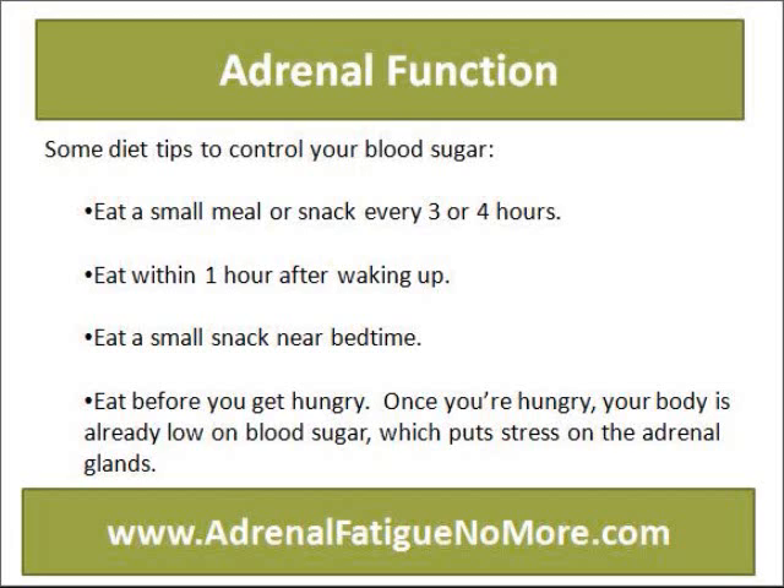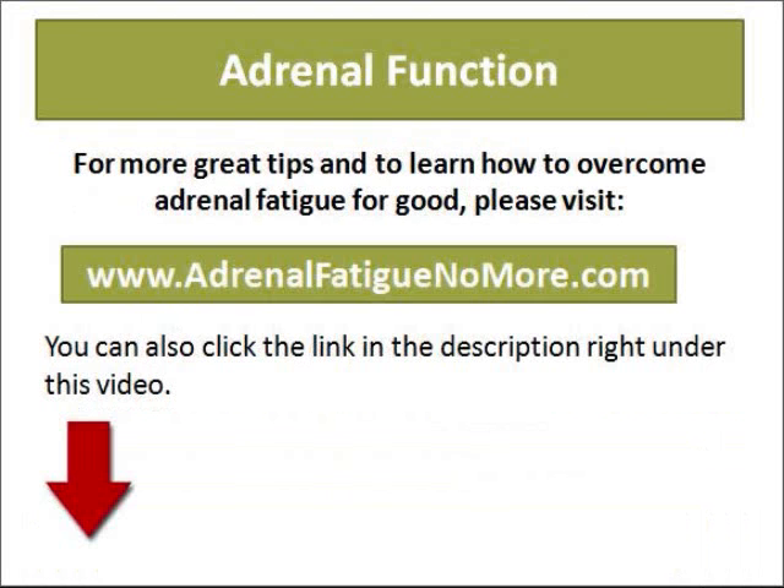Eat before you get hungry, because once you're hungry your body is already low on sugar, which puts stress on the adrenal glands.